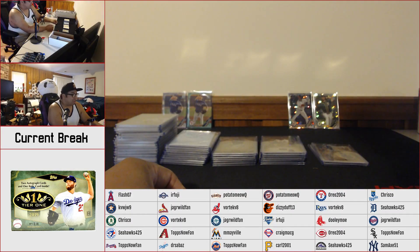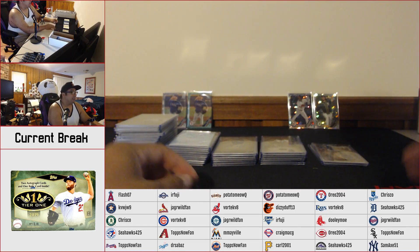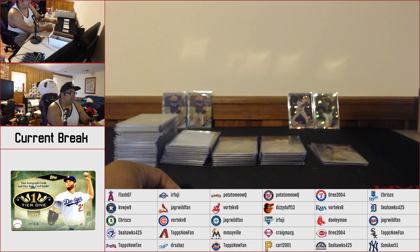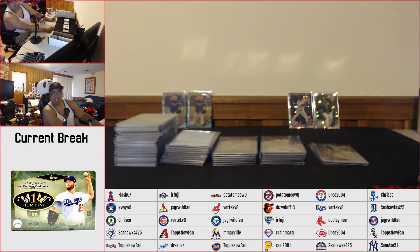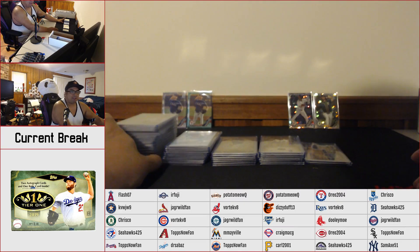Alright, what's going on ladies and gentlemen. If you guys missed out on earlier this afternoon, we just did a break of 2019 Topps Tier One Baseball. There's gonna be the quick recap video here — we're gonna be going through every card. Hope you guys hit something. If you guys didn't, jump into our round two which is on the forums right now. We're gonna start with the relics here, guys — got them separated into piles.